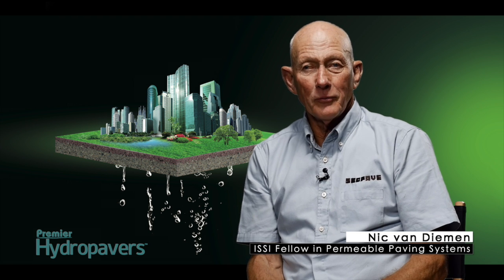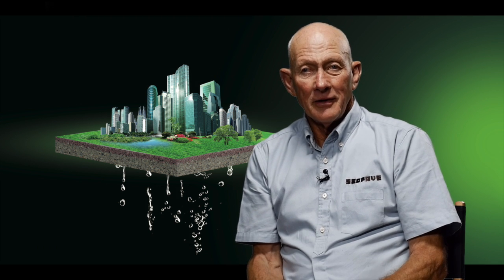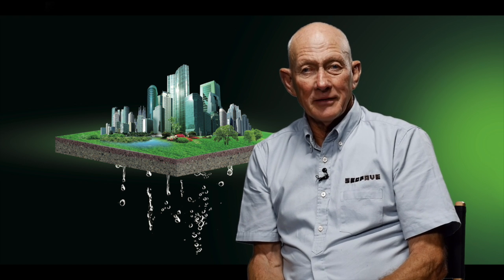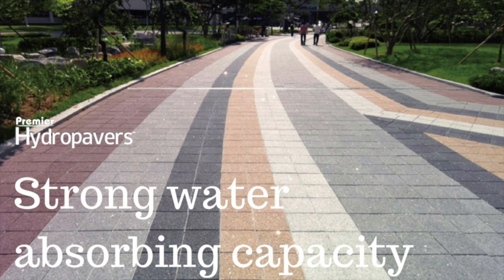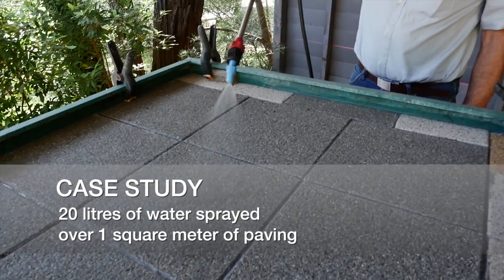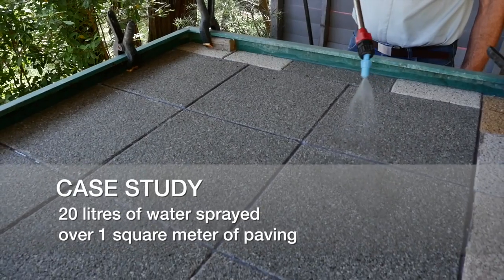Hi, I'm Nick Van Diemen and we've done some case studies on Premier Hydra Pavers. The first case study we did was the absorption rate. What we did is we applied 20 millimetres of rain on one square metre of paving. To demonstrate this we put 20 litres of water over one square metre of paving.